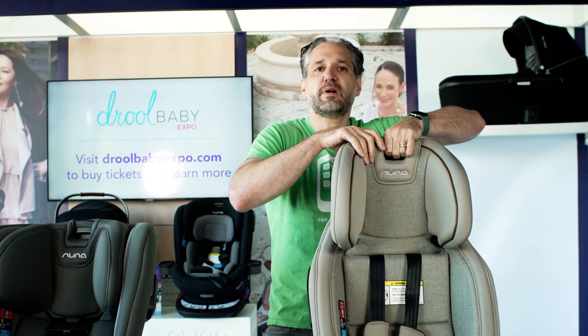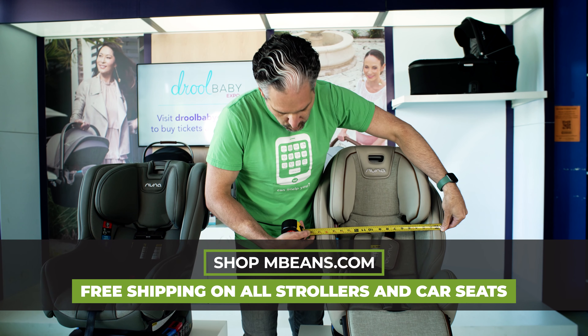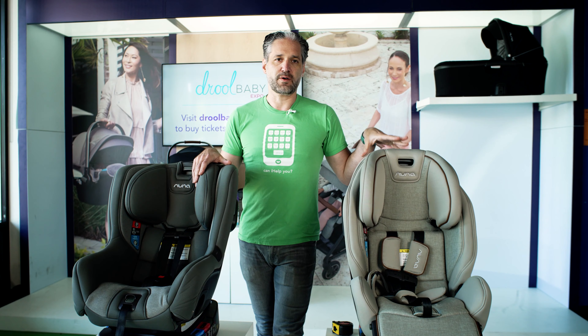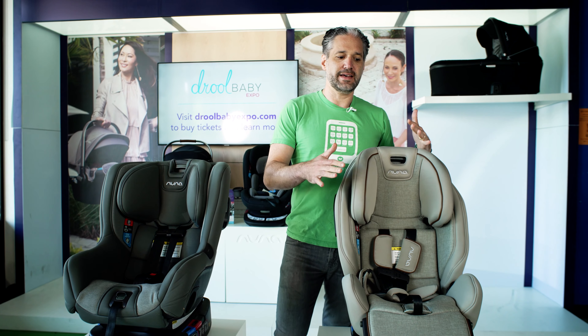Some other differences between the Rava and the Exec are in the width. The Exec, at its widest point, is just about 17.5 to 18 inches. The Rava is just over 19 inches wide — so there's really a full inch difference between them. If you're going three across, the Rava may not fit in all back seats, but the Exec is a much more narrow seat.